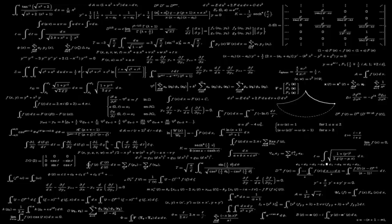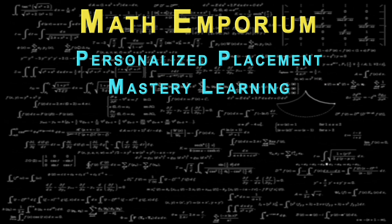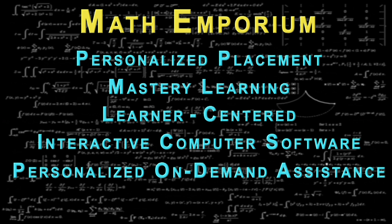So again, the key elements of the Math Emporium are personalized placement, mastery learning, a learner-centered environment with individualized pacing, the use of interactive computer software, the availability of personalized on-demand assistance, and mandatory attendance and participation.